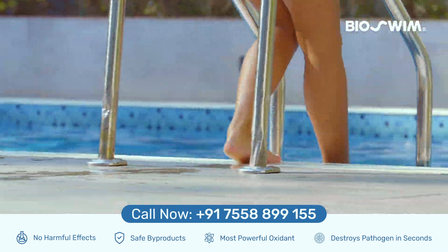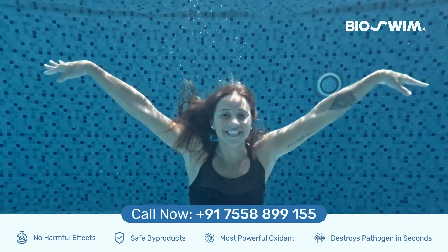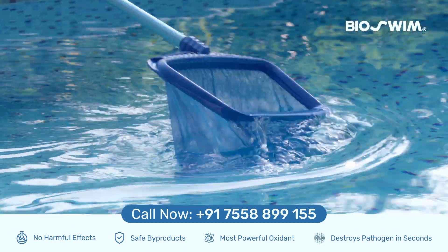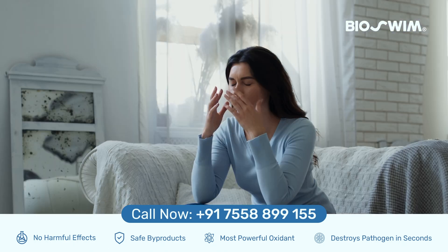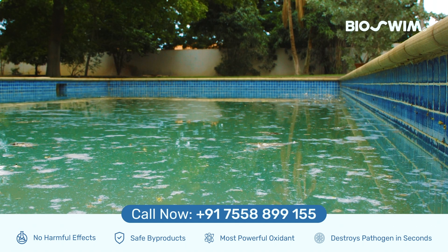Imagine stepping into a pool where the water feels pure, invigorating and refreshingly clean without the harsh chemicals. Keeping your pool clean is essential, but traditional cleaning methods come with their drawbacks. Chlorine can lead to dry skin, damaged hair, irritated eyes and even impact your health and the environment.